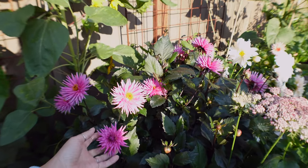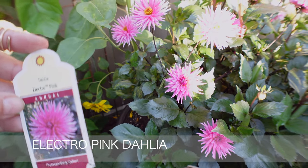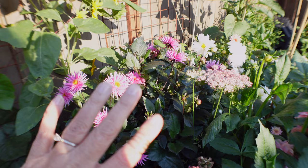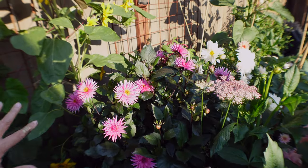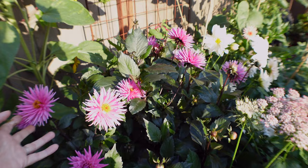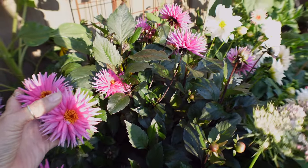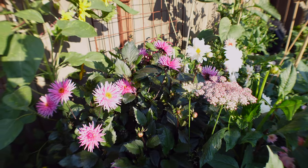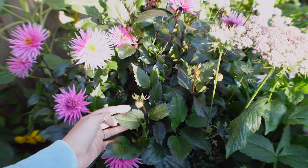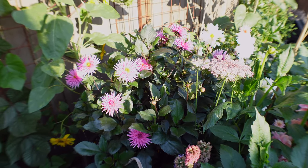This is a cute little dahlia I have in a pot — the Electro Pink. If you're looking for texture for a pot or a garden that gives a lot of flowers, this is great. I'm not a super fan of cactus dahlias, but this one is really stunning because the color varies from lighter to a little darker as it ages. They last a really long time — I deadhead them and it just keeps giving flowers. The leaves are darker too, really pretty. I'll definitely grow a few of these next year.